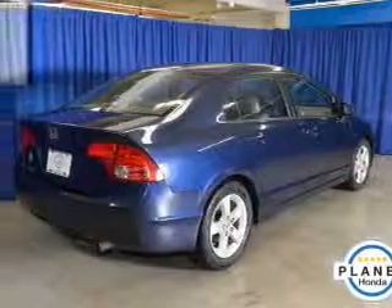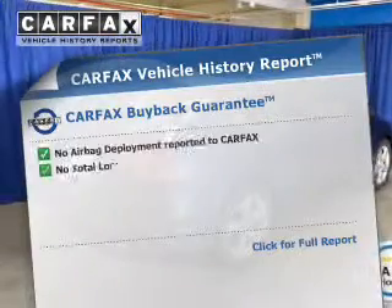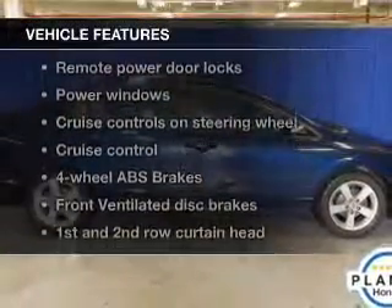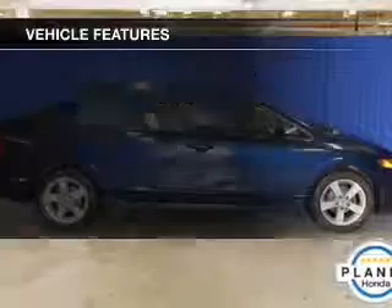Let the outside in with a built-in sunroof. Carfax is offered to provide you with peace of mind. And with these notable features, you won't want to miss out on the opportunity to own this amazing ride.